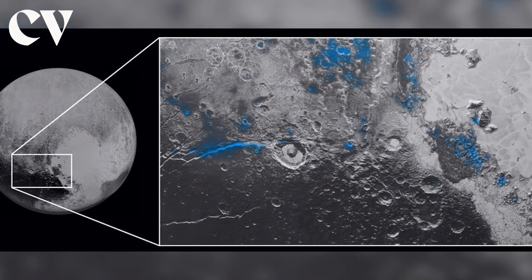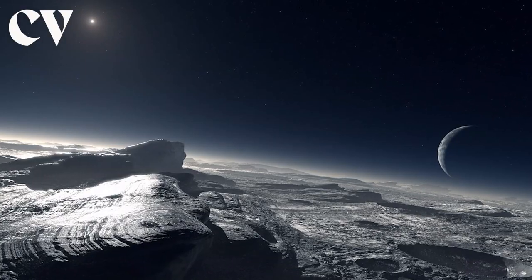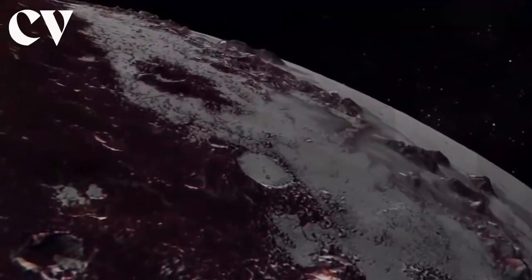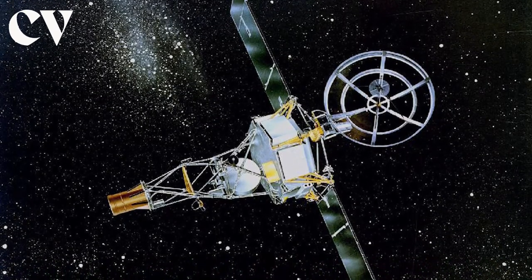This fantastic flyby also helped in gathering additional information that has now revolutionized our knowledge of this enigmatic body at the edge of the solar system. How exactly is Pluto's surface and atmosphere, since it has long since eluded us? And most importantly, what did astronomers discover during this amazing flyby?